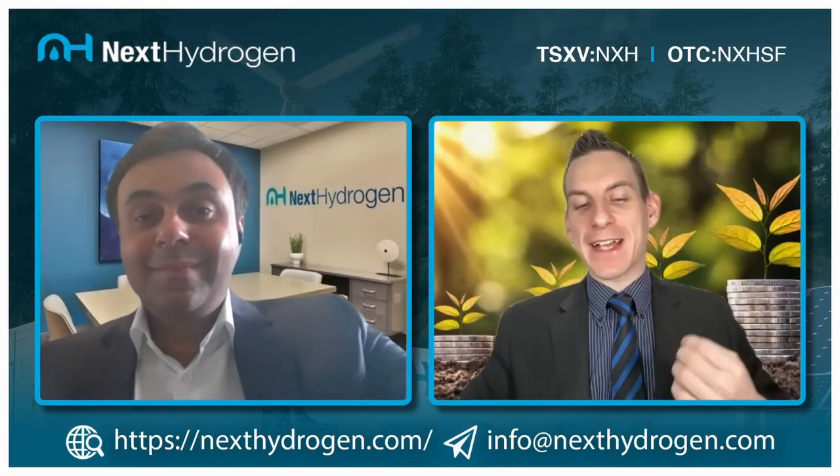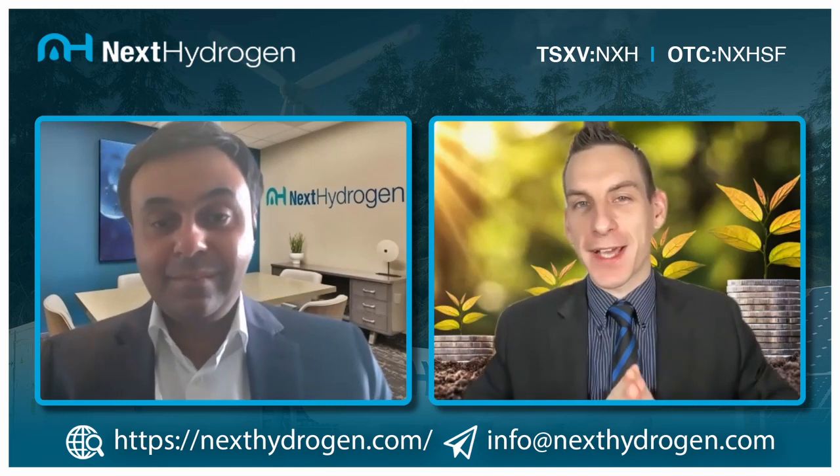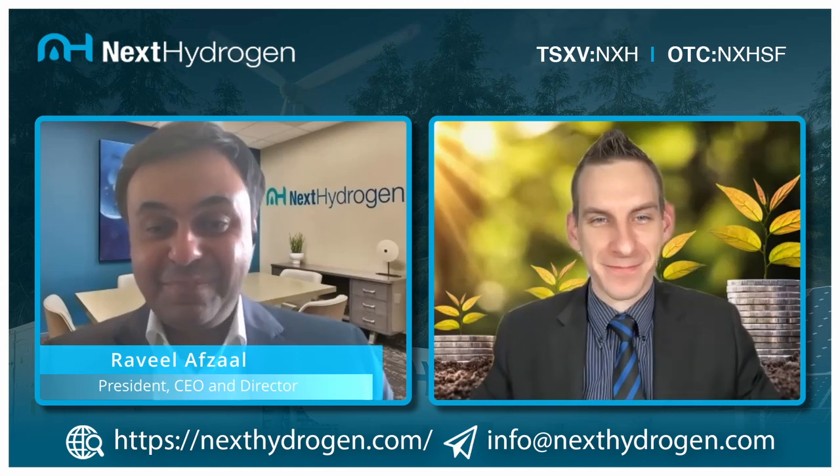Welcome back to Next Hydrogen Solutions channel — the first revolution in electrolyzer design architecture in decades. Joining us is the Chief Executive Officer. Welcome back, sir. Thank you so much, pleasure to be back.